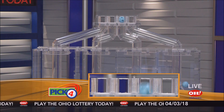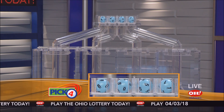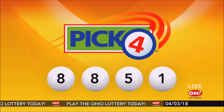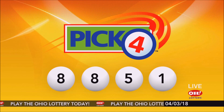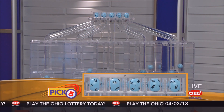Now the winning Pick 4 numbers: first up is an eight, another eight, next a five, and finally a one. Today's midday Pick 4 numbers are eight, eight, five, one.